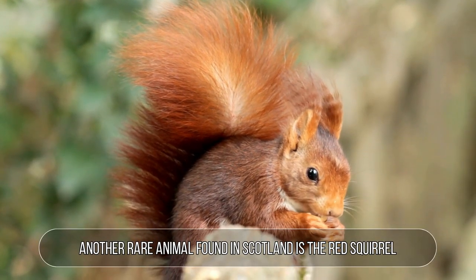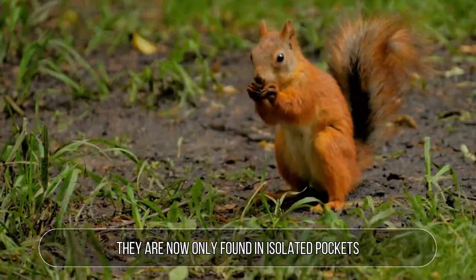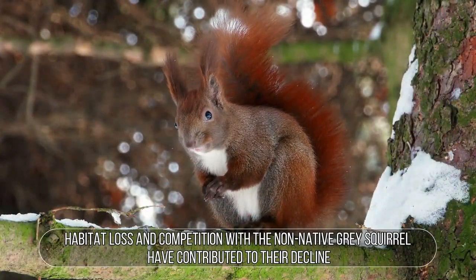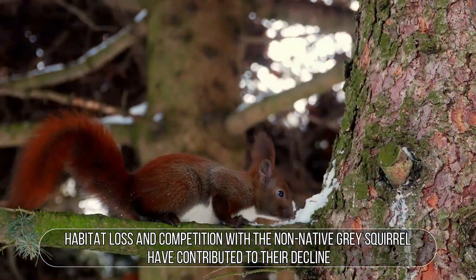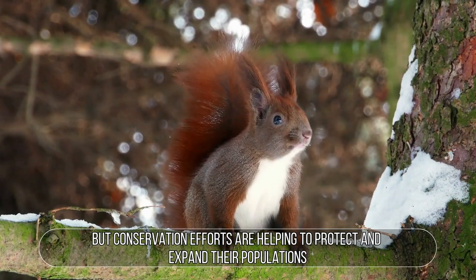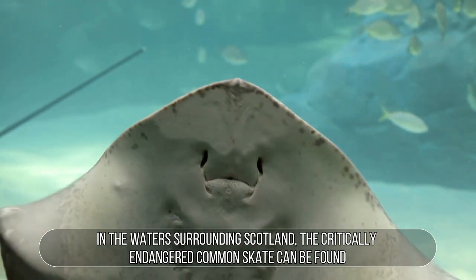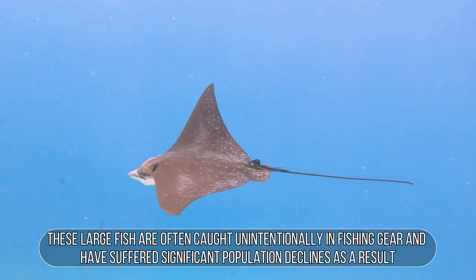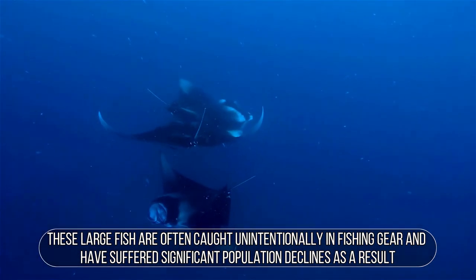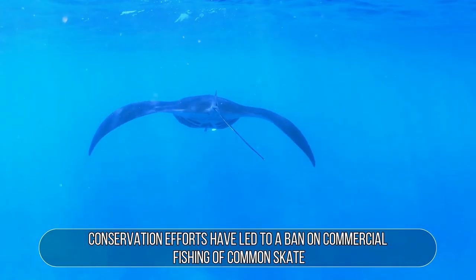Another rare animal found in Scotland is the red squirrel. While once abundant throughout the country, they are now only found in isolated pockets. Habitat loss and competition with the non-native grey squirrel have contributed to their decline, but conservation efforts are helping to protect and expand their populations. In the waters surrounding Scotland, the critically endangered common skate can be found. These large fish are often caught unintentionally in fishing gear and have suffered significant population declines as a result.